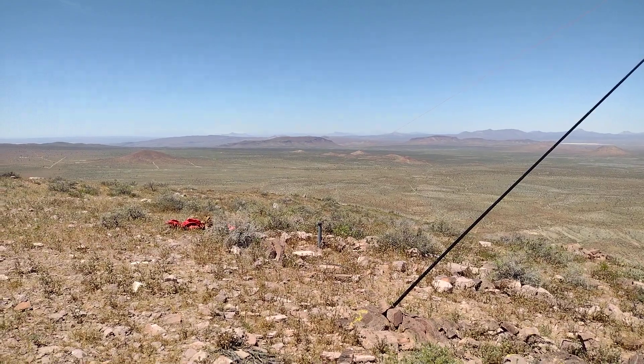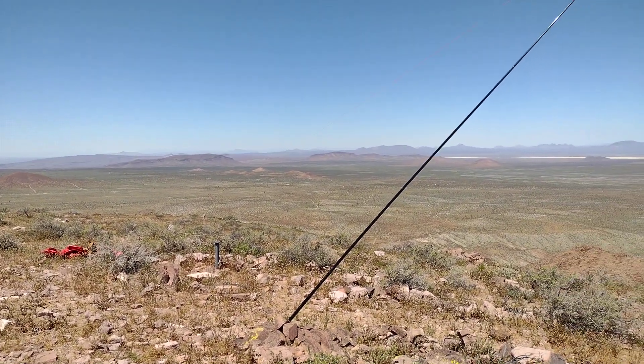Beautiful time of year to be out here. It was very windy the past couple days. Thanks for watching.